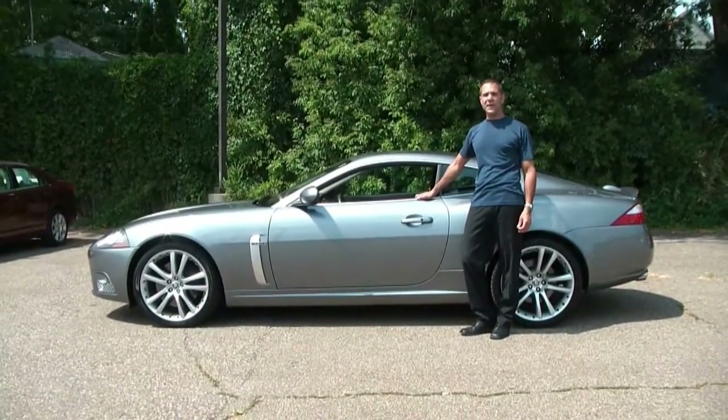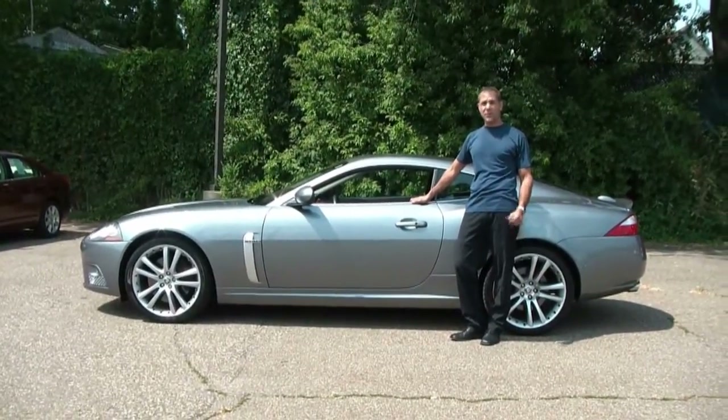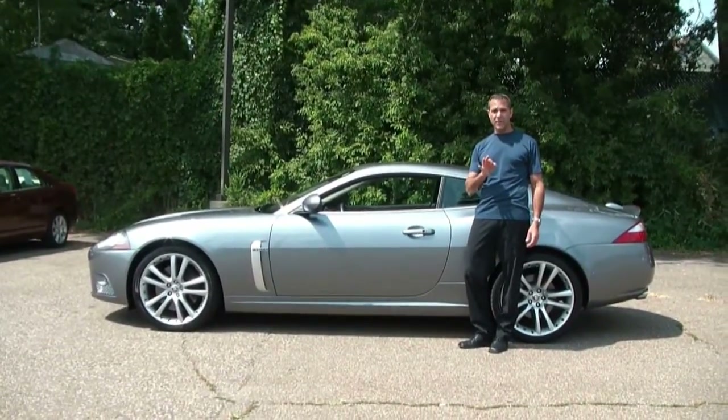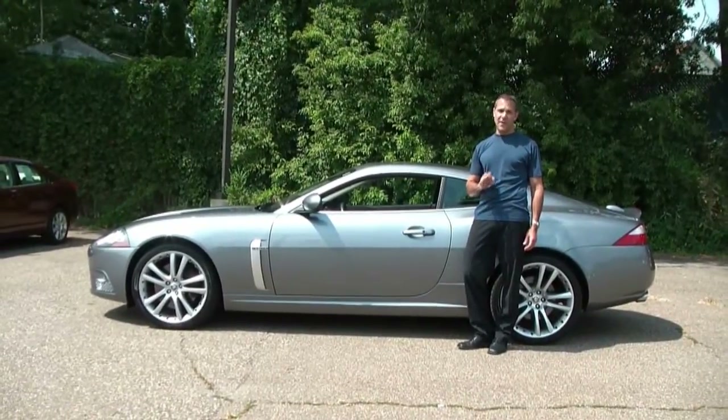Today we just got an inventory of a 2007 Jaguar XKR Coupe — or as the English would say, 'Coupe.' It's lunar gray over charcoal, it has 6,000 miles, one owner, it is CARFAX certified, and it does qualify for the CARFAX buyback guarantee.